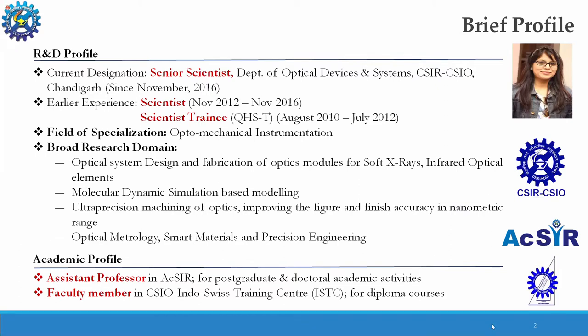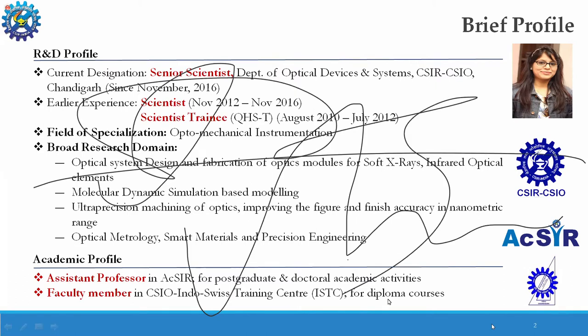I am also working as an assistant professor in the Academy of Scientific and Innovative Research, which is an academy of CSIR, teaching postgraduate and doctoral academic activities. I am also associated as a faculty member in the Indo-Swiss Training Center, giving hands-on sessions to diploma courses.